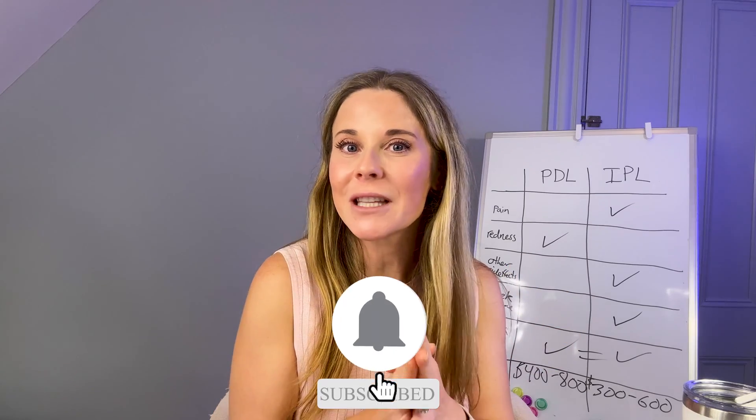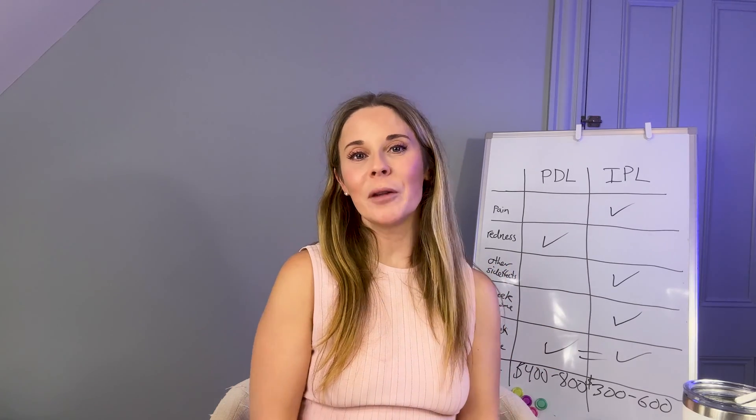Check out this video if you're looking for natural treatments for rosacea. Please like this video and subscribe if you want more videos like this. I'm Dr. Abby Waldman — be well.